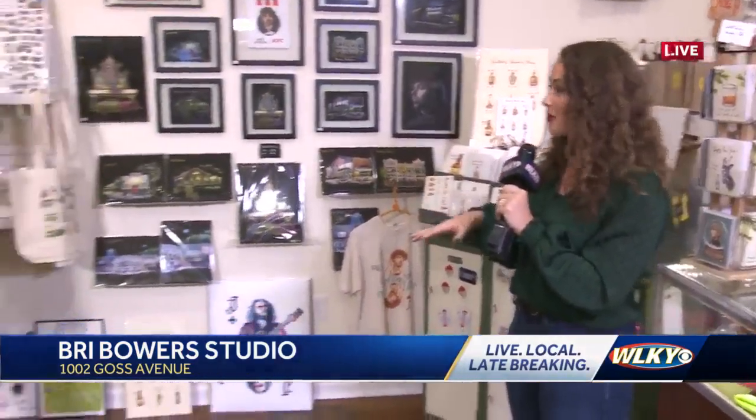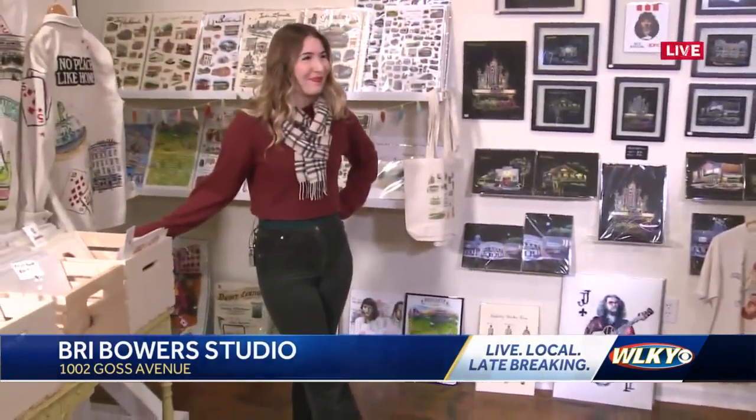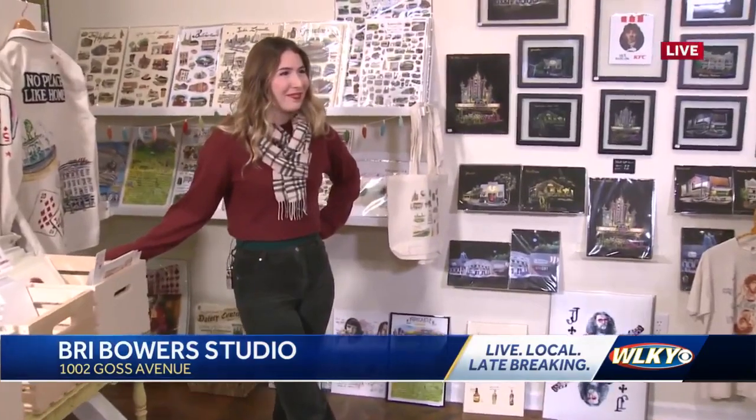We love that Breed Bowers is local, so here we are with Breed this morning. Talk to me about what you guys have in your store and exactly what you do.